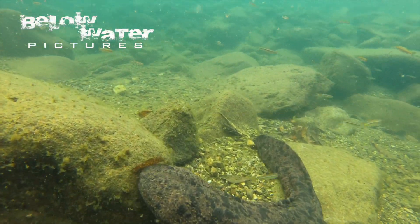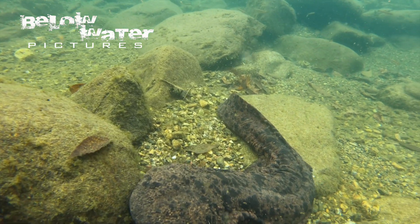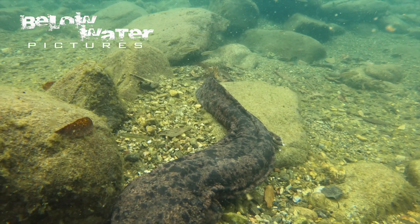If you are enjoying our content from Japan, make sure to check out the video with 30 other Japanese native and endemic fish. I'm sure you will see some species you have not seen on video before. There will be a link in the description as well.